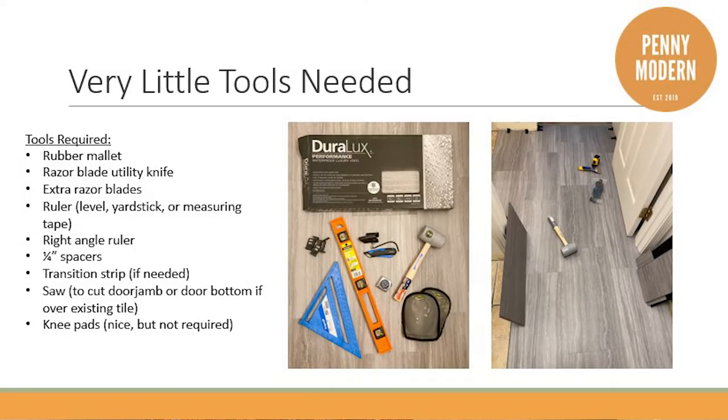Luxury vinyl tile is so easy to install and you don't need a lot of special tools — and the tools are really cheap. You need a rubber mallet, a box cutter or utility knife with extra razor blades. Make sure you get extra blades because they get dull after cutting all this tile. You also need rulers, a right angle ruler, and quarter inch spacers.